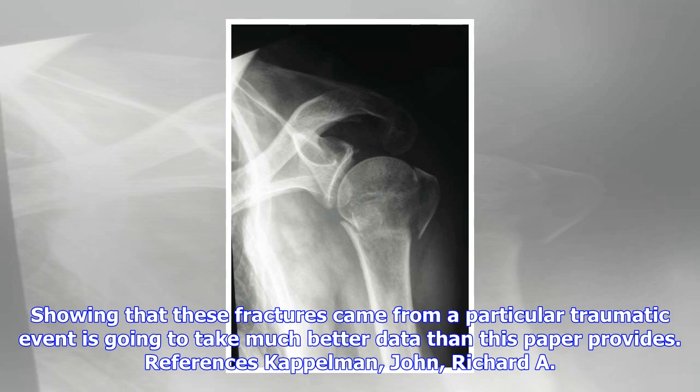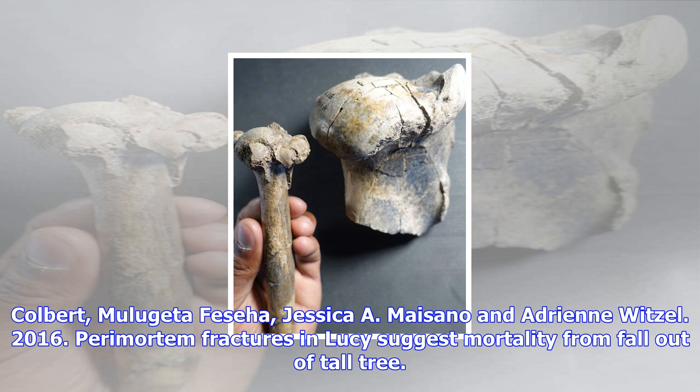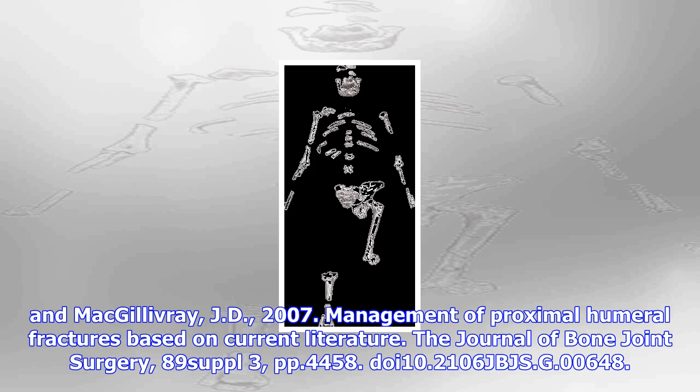References: Kaplman et al., 2016, 'Perimortem fractures in Lucy suggest mortality from fall out of tall tree,' Nature, DOI 10.1038/nature19332. Noe S.J., Brophy R.H., Parker J.U., Cornell C.N., and McGilliver J.D., 2007, 'Management of Proximal Humeral Fractures Based on Current Literature,' The Journal of Bone and Joint Surgery, 89 Suppl. 3, pp. 44–58, DOI 10.2106/JBJS.G.00648.